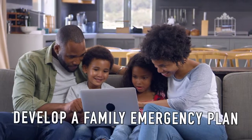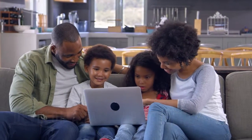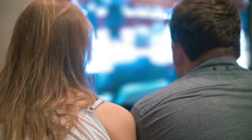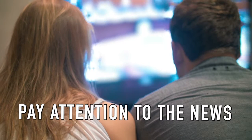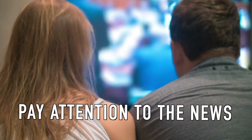Two: develop a family emergency plan, a communication plan, and action plans in case of emergency. Three: always remember to plan for your fur family members as well. Four: stay tuned to trusted sources such as the National Weather Service and local broadcasters during severe weather conditions.